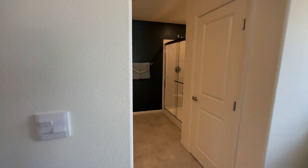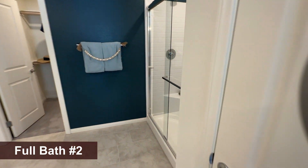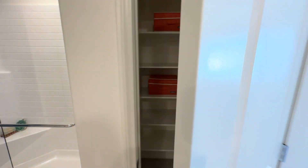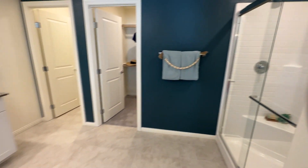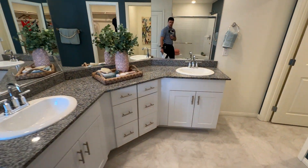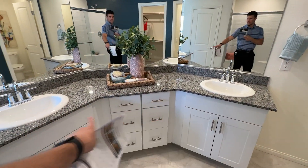Walking in here, you'll get a full walk-in shower to the right with a glass door. Your linen closet right here, and then two sinks over here. The vanity is kind of nice here in the corner.